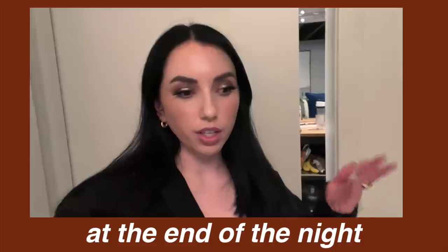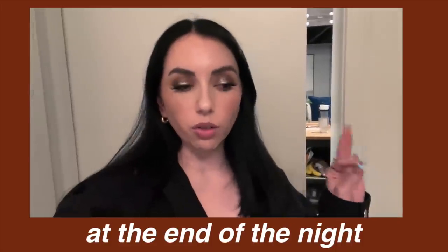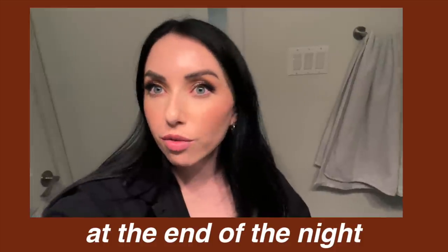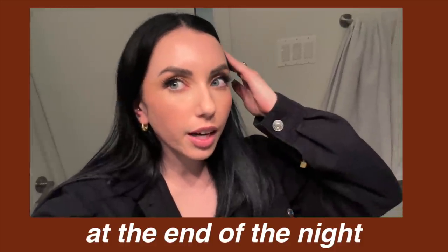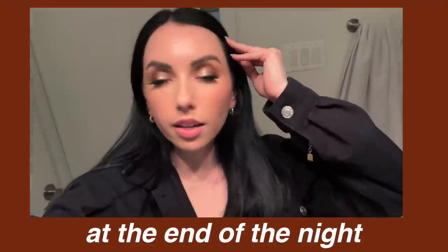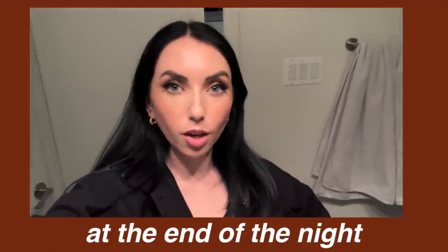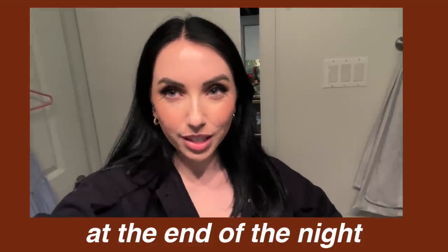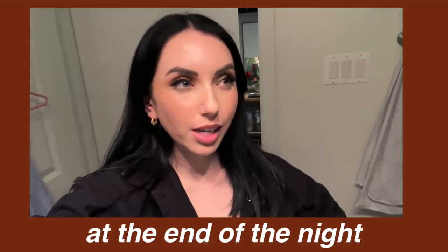Here's my foundation at the end of the night — about nine and a half hours later. Look how good it looks: still fully on, not creasing. I got complimented on my makeup too, so that's always a good sign. If you have a similar skin type to mine or more textured skin, I find this one — like the old formula — to be so soft and flattering over texture. HD Skin — winner in my book. You can purchase this foundation on Sephora; link is down below.